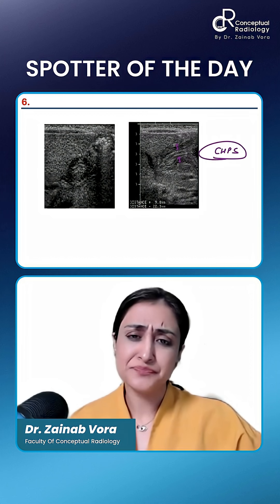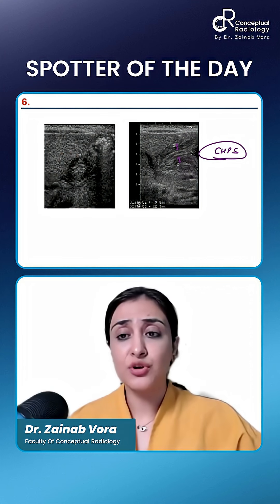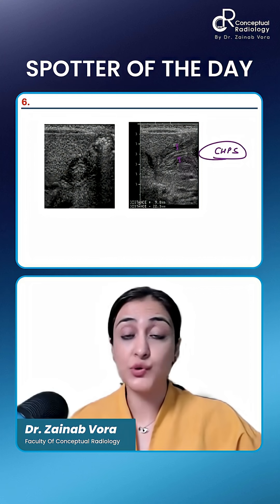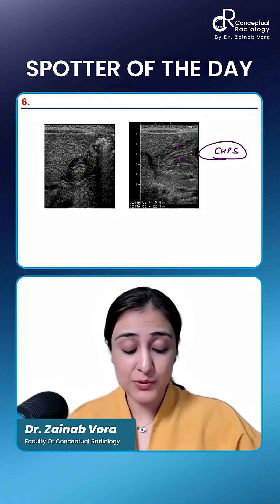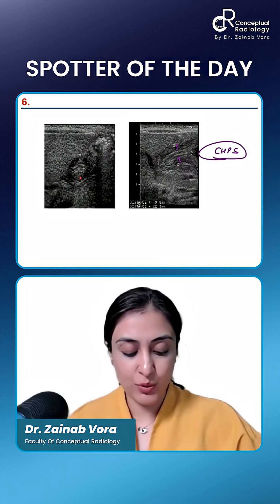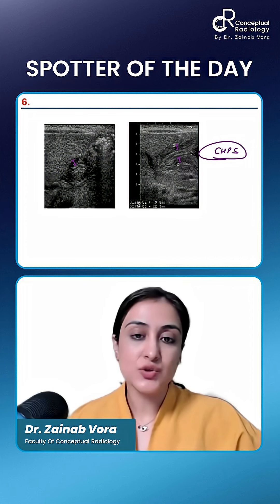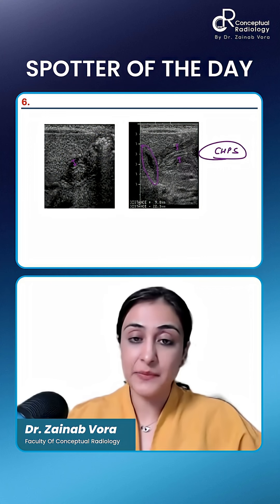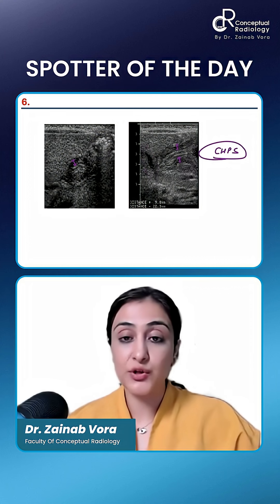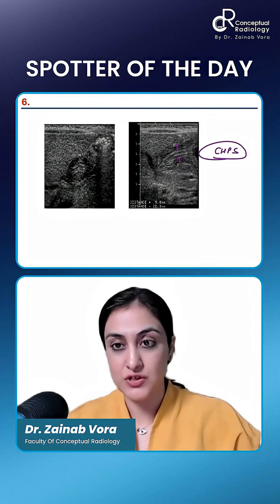Ghost GB — but then they would also show you a triangular cord sign or something else. If they want to show you ghost GB, it would not have air. So they will not show you this air or this hypoechoic muscle — the GB wall is not so thick. This part you can see is ghost GB, but then they will show you a triangular cord sign. When you look at both together, you will not confuse it.